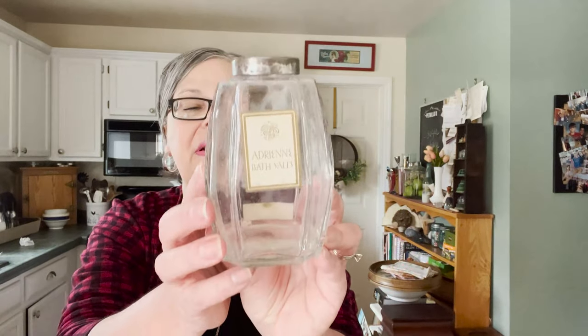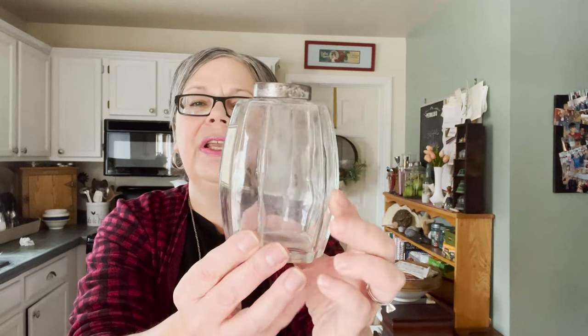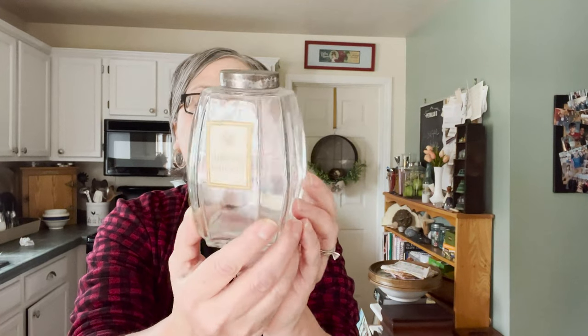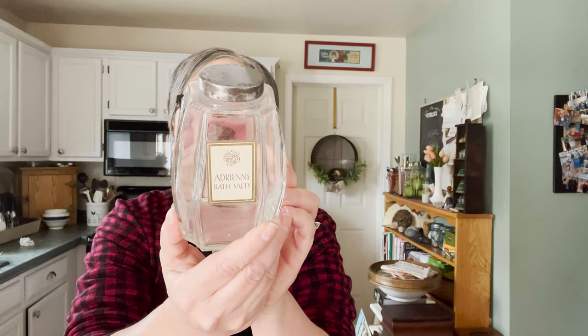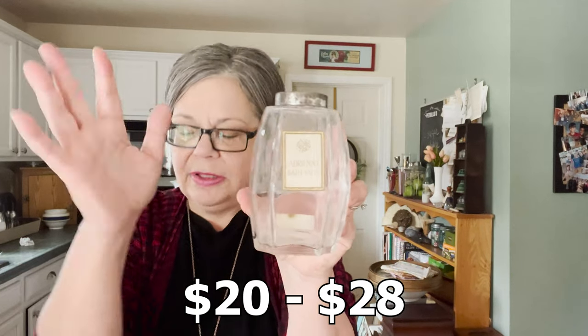Here's another piece. I absolutely love the shape of this jar. It says Adrian Bath Salts — never heard of that. On the back it says Boston, Los Angeles, net weight 13 ounces. The lid is a metal screw-on and it is worth about $20 to $28. So that's it for the ladies dresser items.